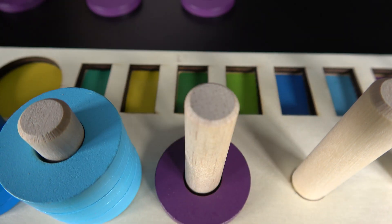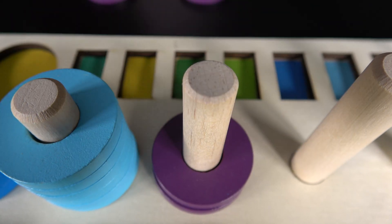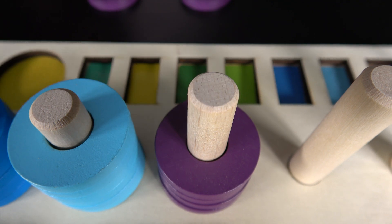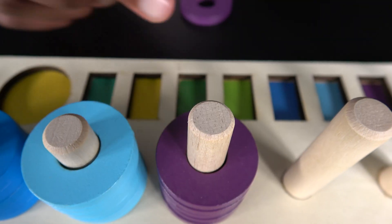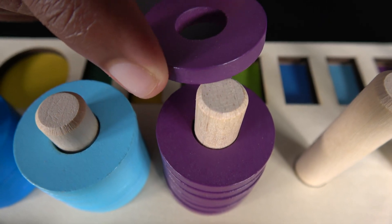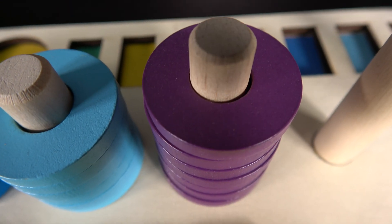One. Two. Three. Four. Five. Six. Seven. Seven purple rings.